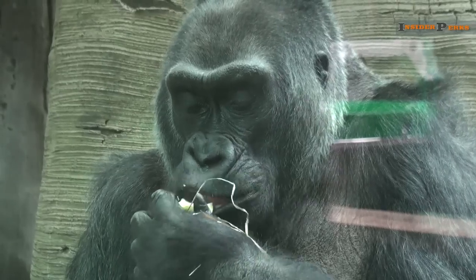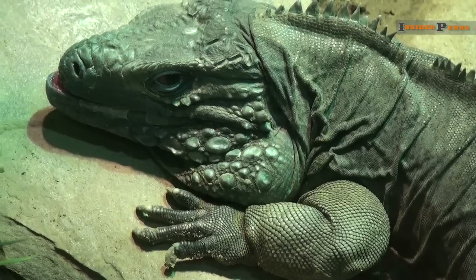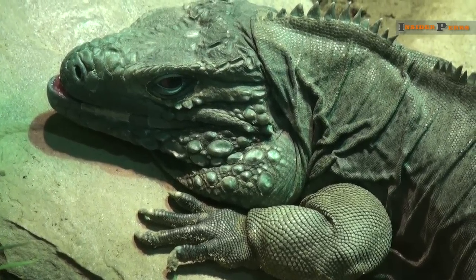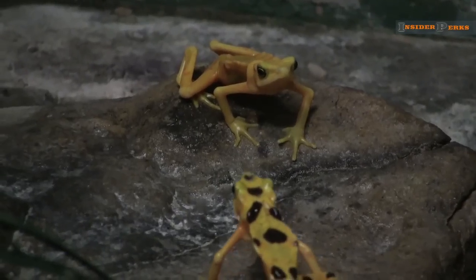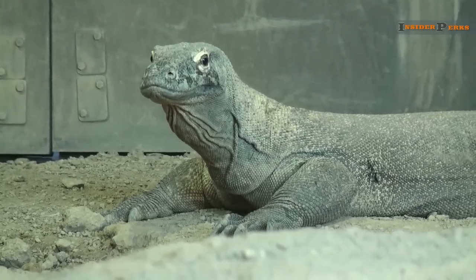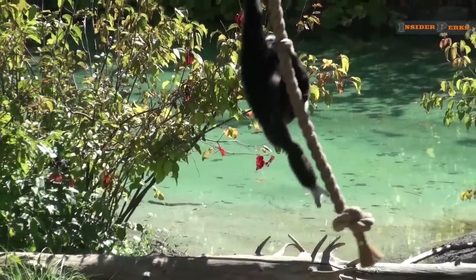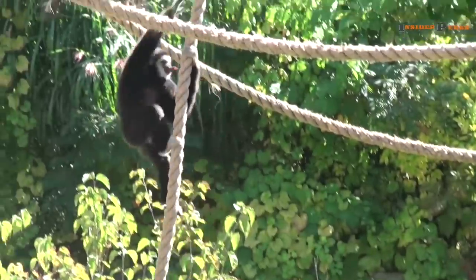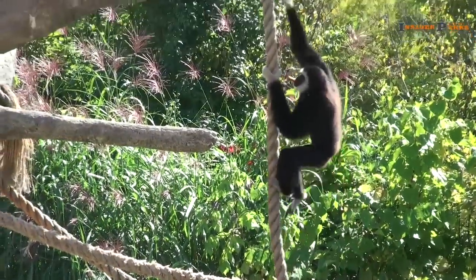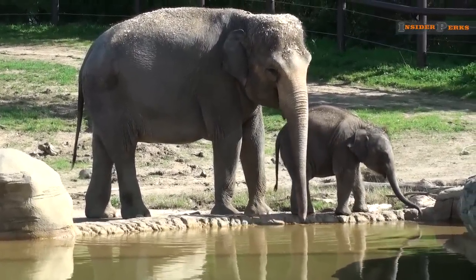Orangutans pose for pictures, gorillas stop for a bite to eat, okapi graze the plains, and iguanas take catnaps right before your eyes. As you wrap up your visit to this one-of-a-kind zoo and aquarium that offers a rare glimpse of a Komodo dragon, remember that the monkeys are not having more fun than you are. Experiences like this don't come very often, and should be treasured, remembered, and supported for years to come.